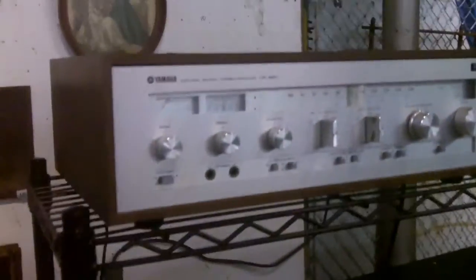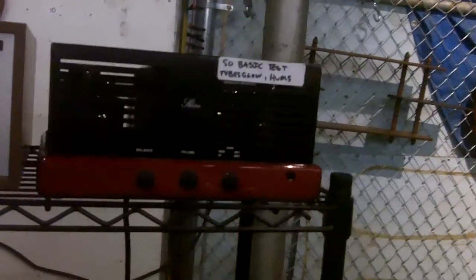Empire turntable, Pioneer turntable, MCS, Thorens TD-126 Mach 2, Yamaha CR-620, a shine tube amp for home theater. Pioneer VSX-D511, Kenwood KA-7100, Pioneer SX-440, Pioneer SX-550, Marantz 1040, Marantz 250.